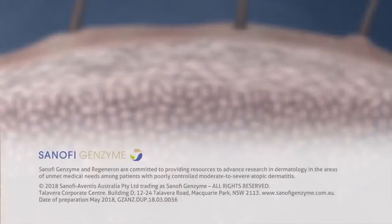Sanofi Genzyme and Regeneron are committed to providing resources to advance research in dermatology, in areas of unmet medical needs among patients with poorly controlled, moderate to severe, atopic dermatitis.